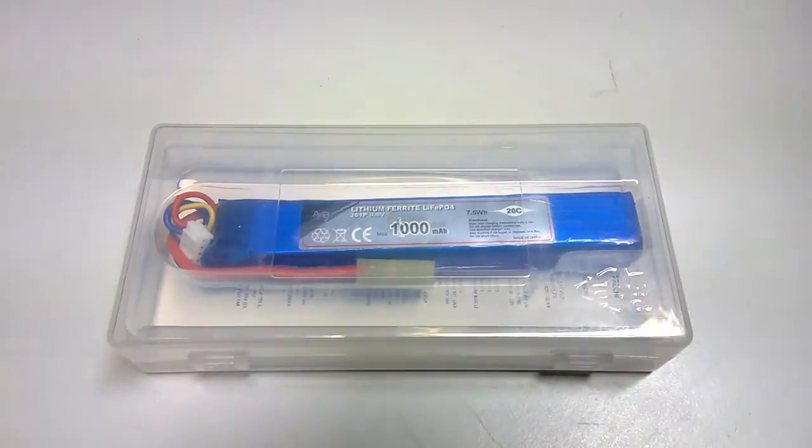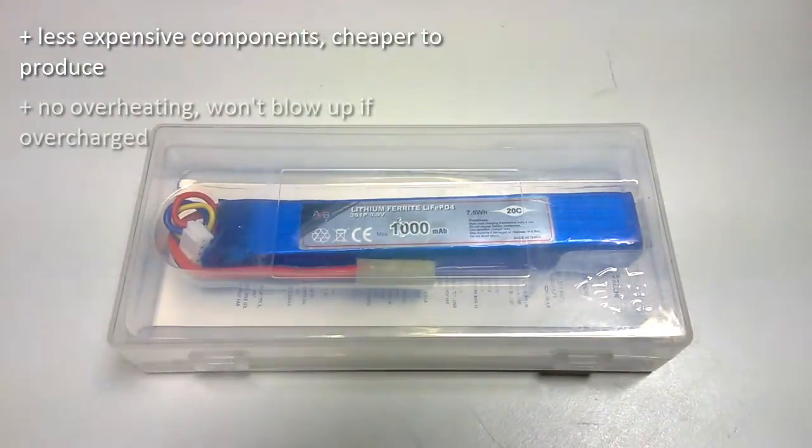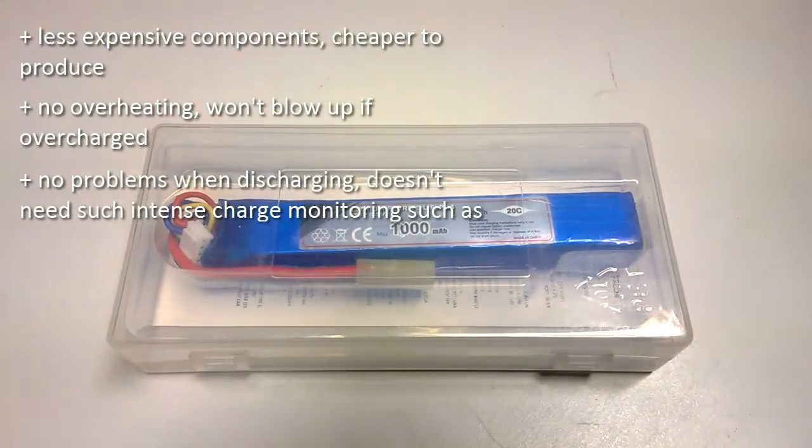They also have several advantages over LiPo batteries. LiPo batteries can be dangerous and a little unstable. If you overcharge them they can blow, and if you use an incorrect charger they can blow. They can also overheat, and if you let them completely discharge they won't accept any more charge.